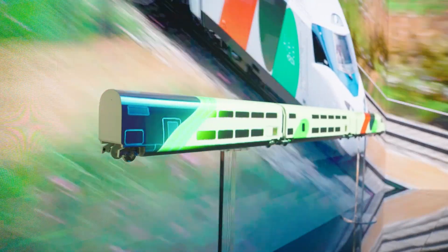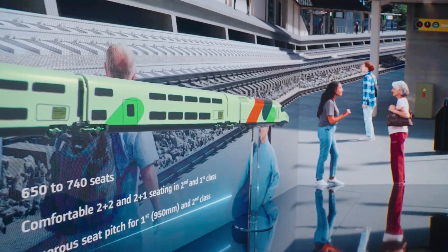In other words, this train is optimized. More capacity and more comfort than any other train you've ever seen before. Check out Avelia Horizon — the horizon is closer than you think.